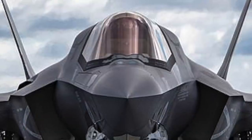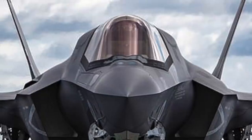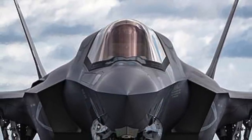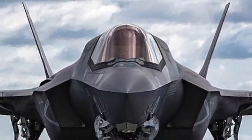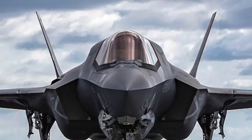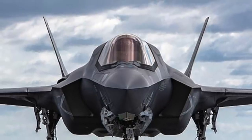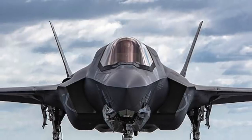The Lockheed Martin F-35 Lightning II is a single-seat, single-engine, all-weather stealth multirole fighter undergoing final development and testing by the United States. The Pentagon began the F-35 program in 2001 with an aim to develop a cost-effective replacement for the U.S. military's F-15 fighters, F-16 and F-18 fighter bombers, reconnaissance aircraft, and A-10 close-in support warplanes.